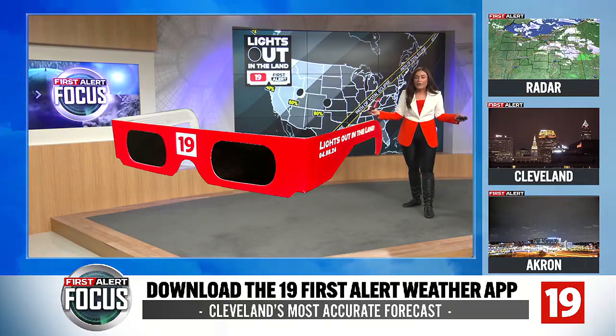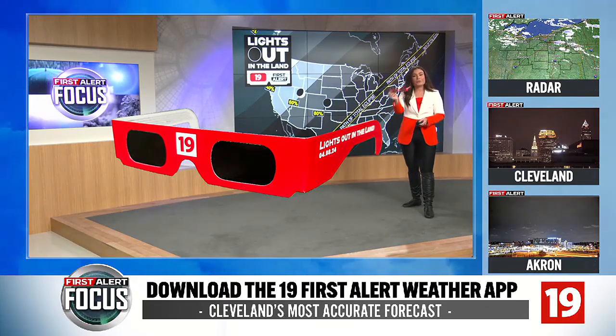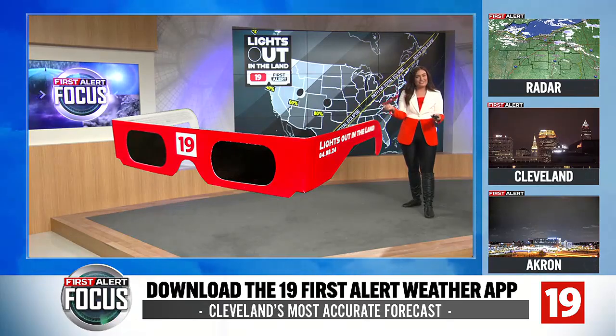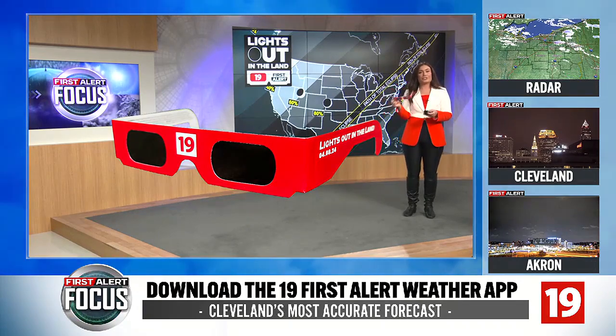19 News is going to be handing them out all over before the eclipse — that's one of the first and best places you can grab a pair. But if you're ordering your glasses online and getting ready to equip your family to watch the eclipse, here are the things you need to look out for, because there are safety concerns.